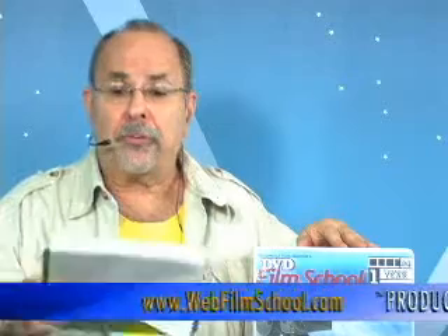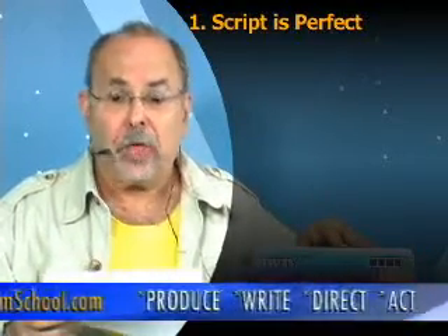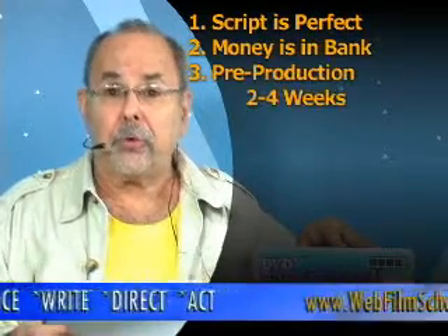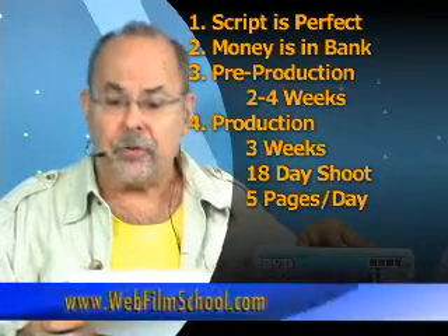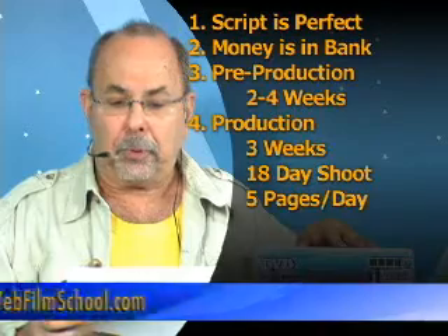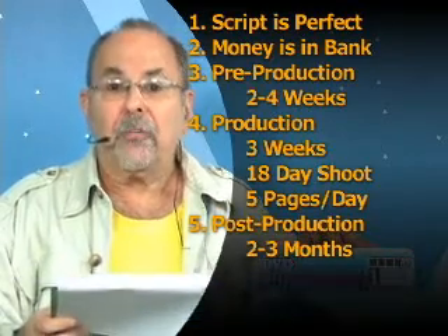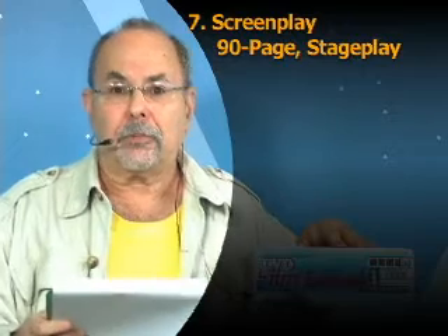Let's see what you've learned with the basic game plan and time factor for your first low-budget feature film. Assuming the script you have is perfect and you have the money in the bank: your pre-production period will take two to four weeks; your production period will take about three weeks — an 18-day shoot at five pages per day; your post-production period will take two to three months. From beginning to end, it's going to take you four to five months. Make sure your screenplay is 90 pages, keep it simple, basic stage play.